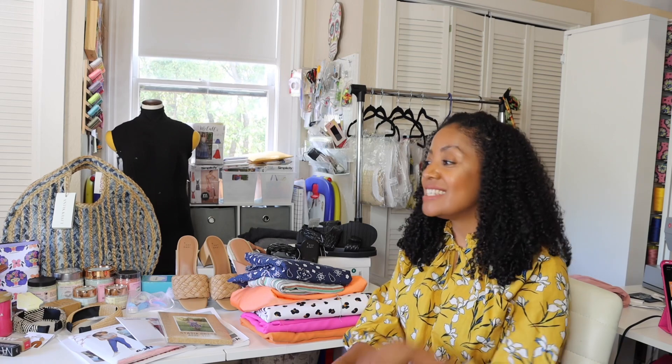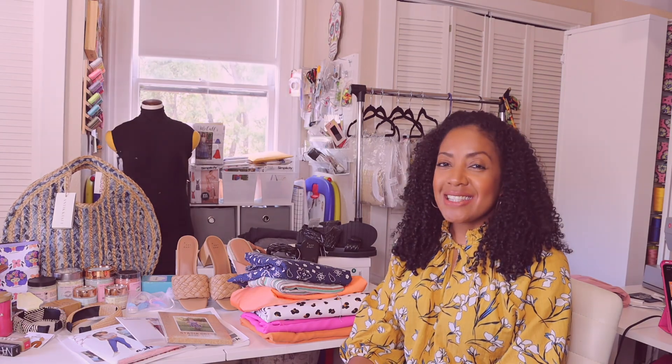Hey friends, it's Cherie and today I'm going to be sharing with you everything that I picked up for myself for Mother's Day. If you're interested in seeing all the things that I got, please keep watching. If you're new to my channel, welcome, and if you're a returning person, thank you so much for your continued support. Alright, let's get into it.